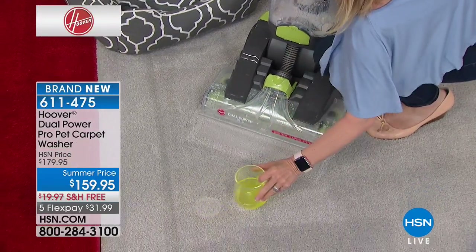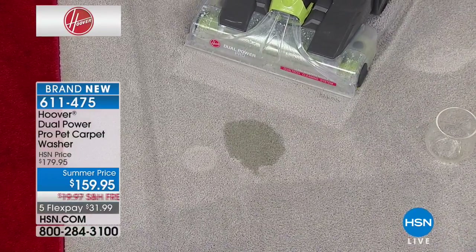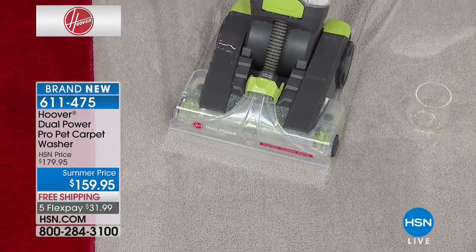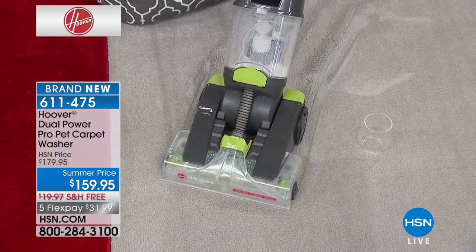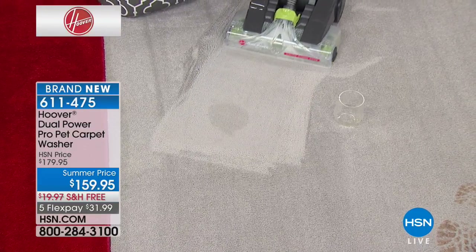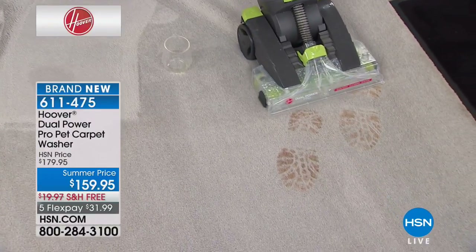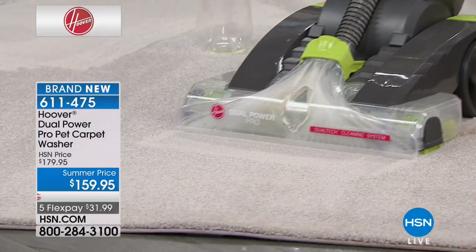Now I'm going to make a little spill — which looks like a pet accident, right? Sometimes the cat or the kid just can't hold it! But look — it got that up so quickly, and over here too. Wow!